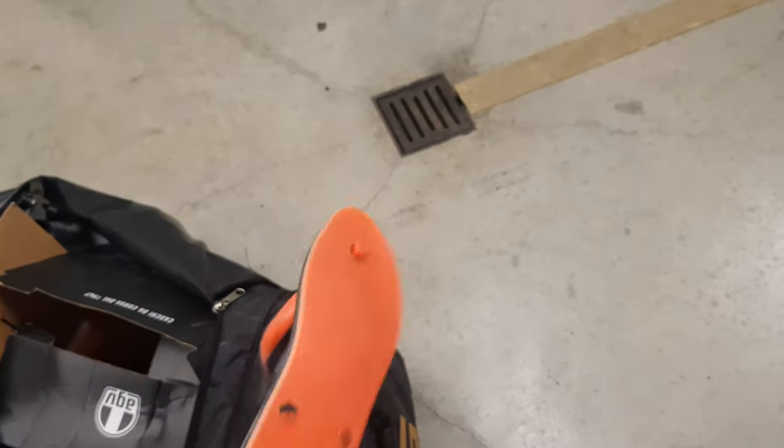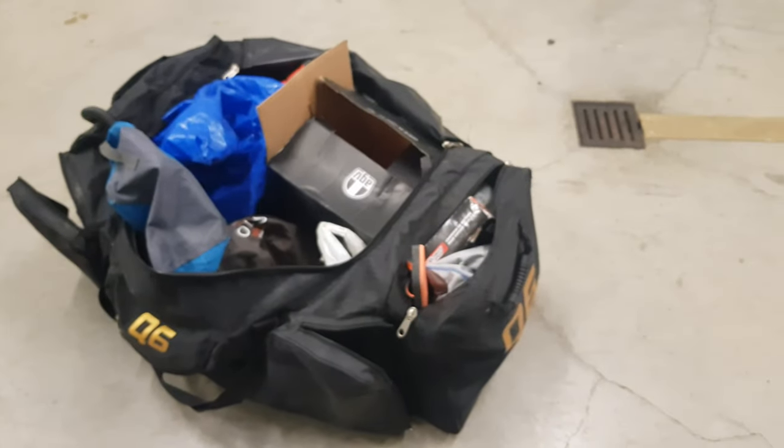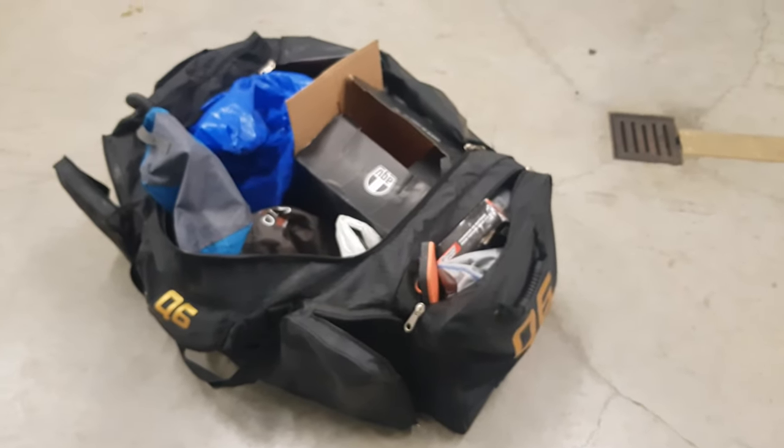J'ai un chargeur de batterie, des eco-cups, de quoi purger mes freins — ça c'est méga important les gars. Des claquettes pour aller à la douche, parce que dans les circuits des fois tu as des gens qui rentrent avec des chaussures, c'est bien dégueu, et comme à la piscine si tu veux pas attraper des verrues.